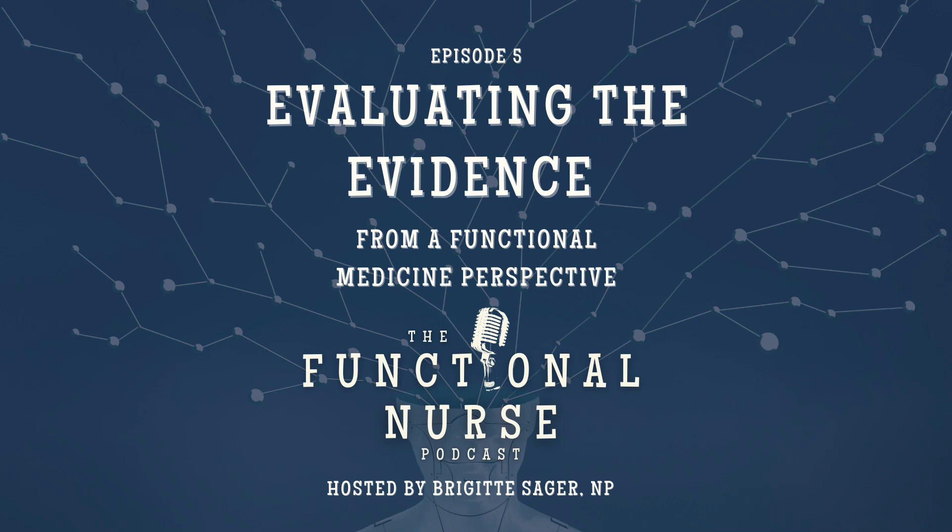Hello nurses and welcome to this episode of the Functional Nurse Podcast. I am your host, Bridget Sager. I'm a family nurse practitioner. I own a functional medicine consulting practice, and I teach functional medicine to RNs and NPs through the Integrative Nurse Coach Academy in partnership with the Institute for Functional Medicine.